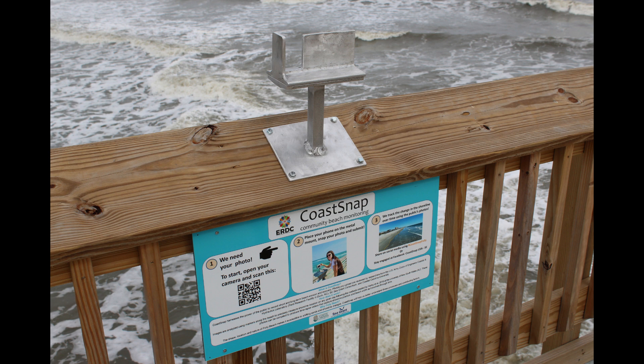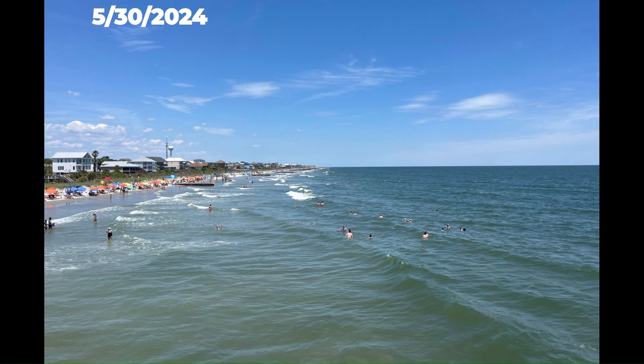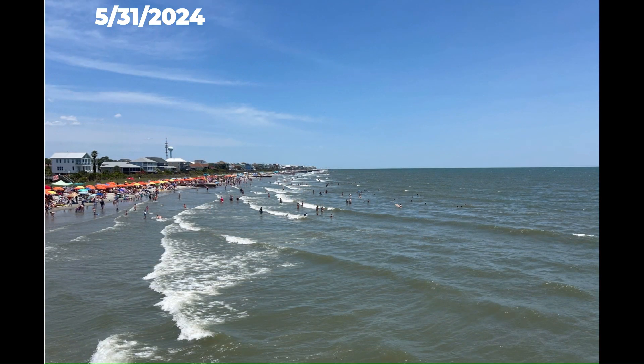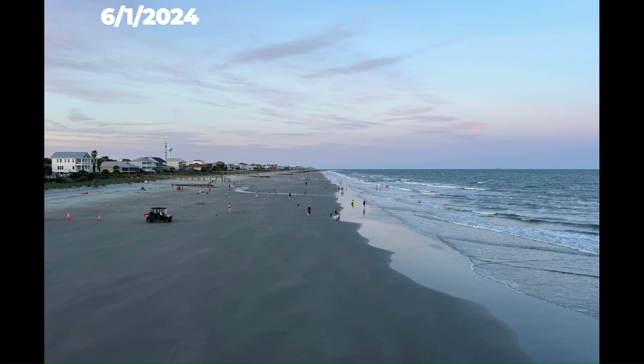As the series plays, you can keep track of the dates in the upper left-hand corner. We will see images from the month of June that demonstrate the different stages of a beach nourishment project at this location. In these first few images from the end of May, the nourishment project has not yet begun and you can see how crowded the beach gets at high tide with limited room to put up umbrellas and chairs.